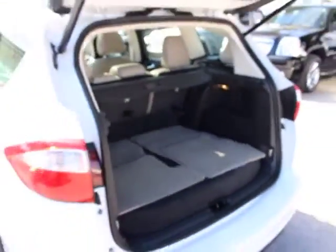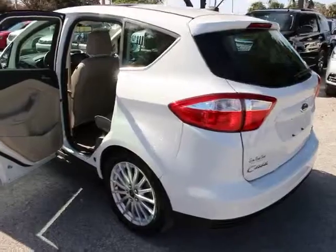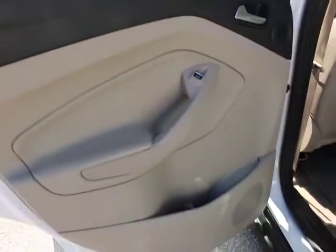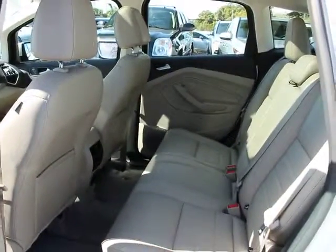This vehicle has less than 30,000 miles. Here are some of this vehicle's great options: traction control, power lift gate, navigation system, dual airbags, power steering, four-wheel disc brakes, power windows.